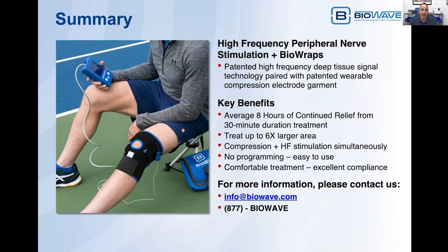In summary, the combination of our high-frequency peripheral nerve stimulation plus our BioWrap patented wearable compression electrode garment technology provides numerous key benefits. On average, patients can obtain about eight hours of continued pain relief from a 30-minute duration treatment. We can treat up to six times the volume of tissue compared to conventional electrodes. There's no programming — it's very simple to use, with a plus/minus button so the patient controls their own comfort level. The treatment feels like a deep, smooth pressure sensation — it's very comfortable, so treatment compliance is excellent. For more information, please contact us at info@BioWave.com or call 1-877-BIOWAVE. Thank you very much, and please stay for our question and answer period.